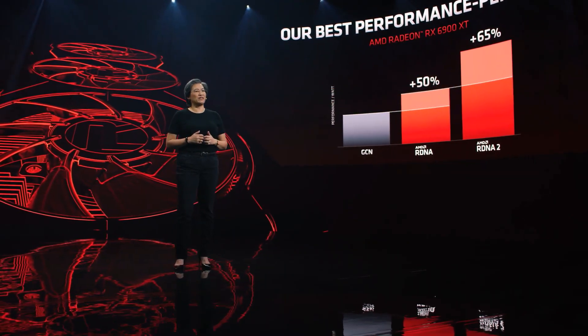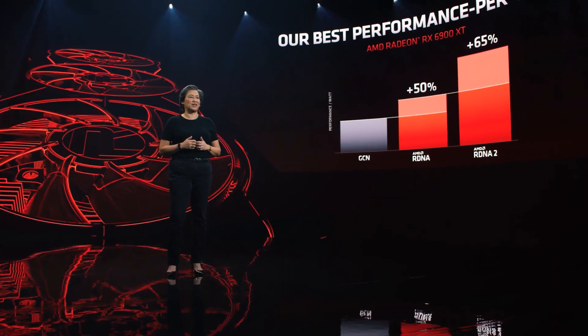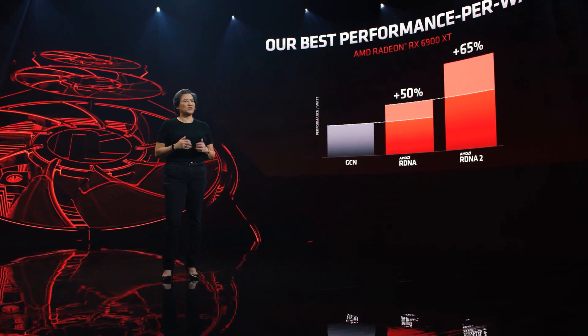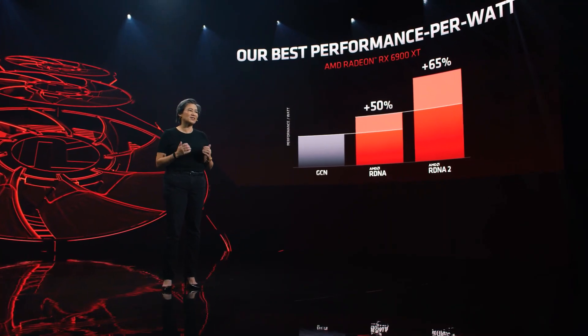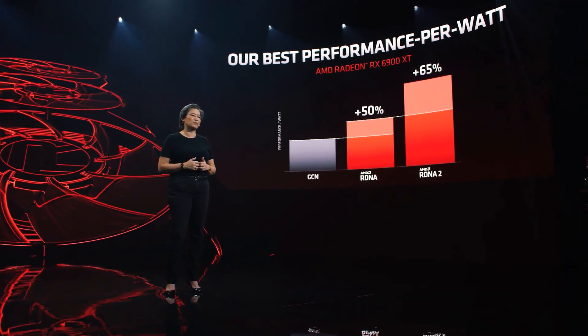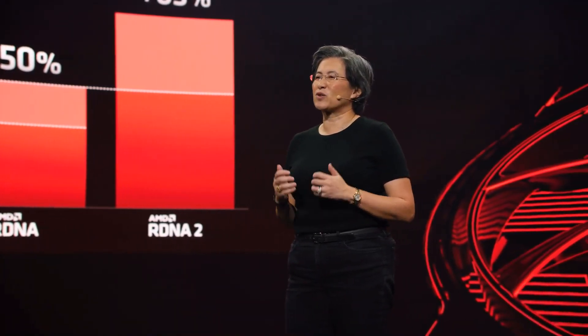Laura showed us that we achieved a 54% generational improvement in performance per watt with the 6800 XT. With the 6900 XT, we improved things even more, hitting 65% more performance per watt over first-gen RDNA. I'm so proud of our engineers who worked incredibly hard to optimize every aspect of RDNA2 to achieve this performance. Now let's see how all of this translates to gaming performance.